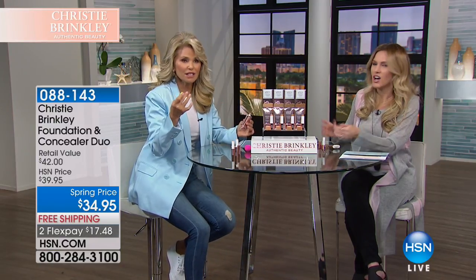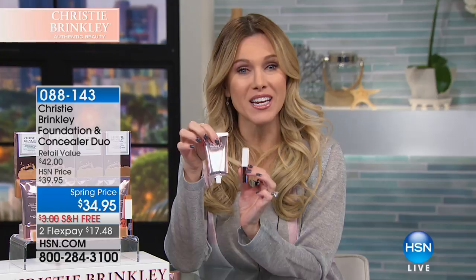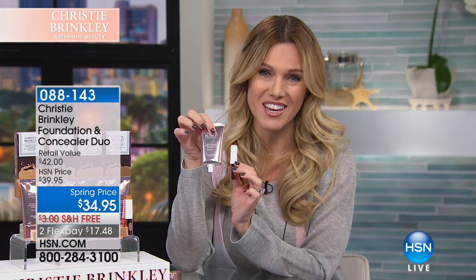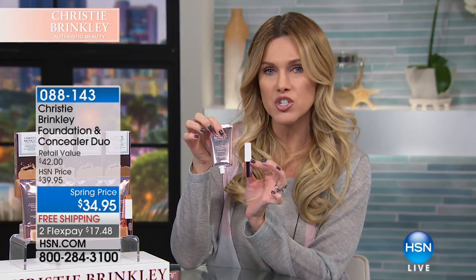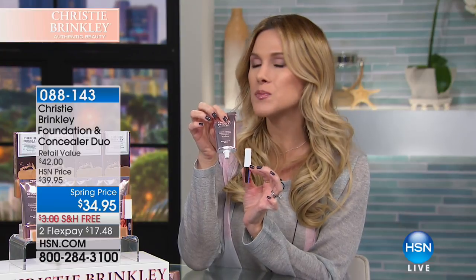The first choice today: this concealer and foundation duo. Remember, you're getting both today. This is a world-exclusive launch, only here at HSN. I want to make sure you understand that this foundation already has your SPF in it — SPF 40. So when you start your beauty routine, you don't have to put on a primer, you don't have to put on your SPF, and then do your concealer and foundation separately — this is only one single step.